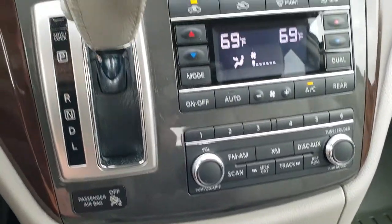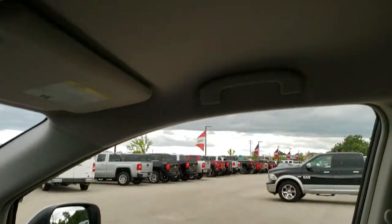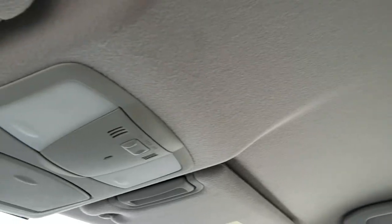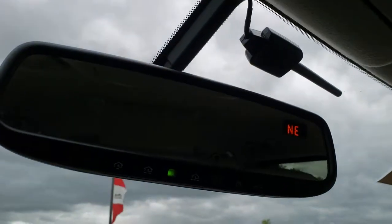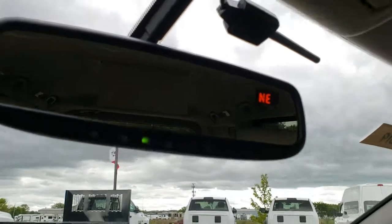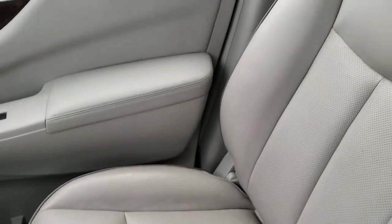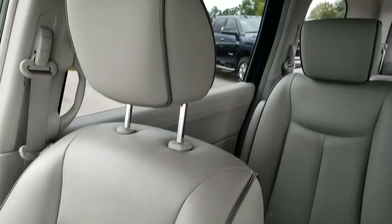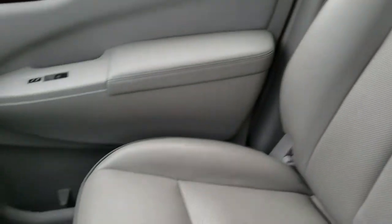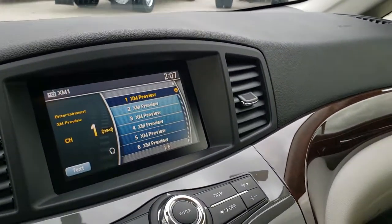There's a 120 volt 150 watt plug-in in the front. Wood grain trim all the way around. Headliner is in really nice condition. Got your map lights up there and a compass mirror with HomeLink buttons for your garage door security and lighting systems. Passenger seat is in excellent condition — no rips or tears. This vehicle has never been smoked in and smells very clean inside.